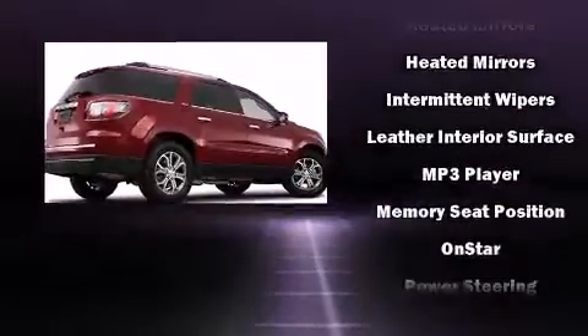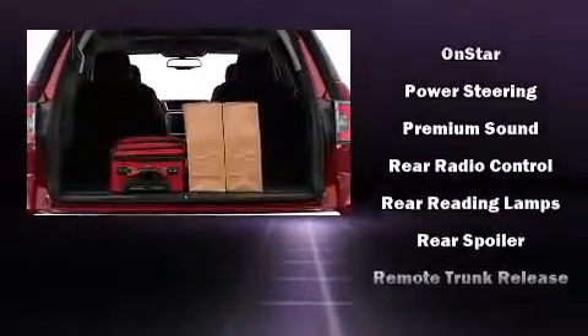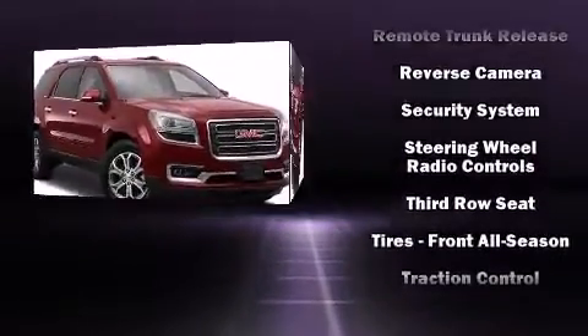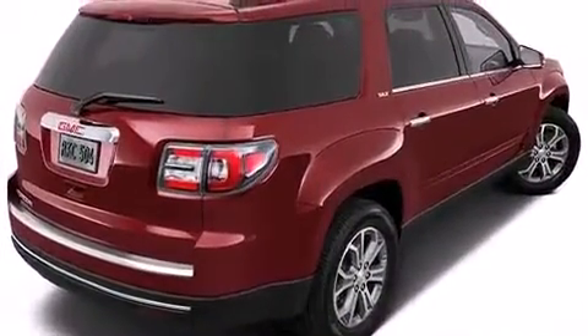Passenger security is always assured thanks to various safety features such as dual front impact airbags, head curtain airbags, traction control, brake assist, a security system, OnStar, and four-wheel disc brakes with ABS.